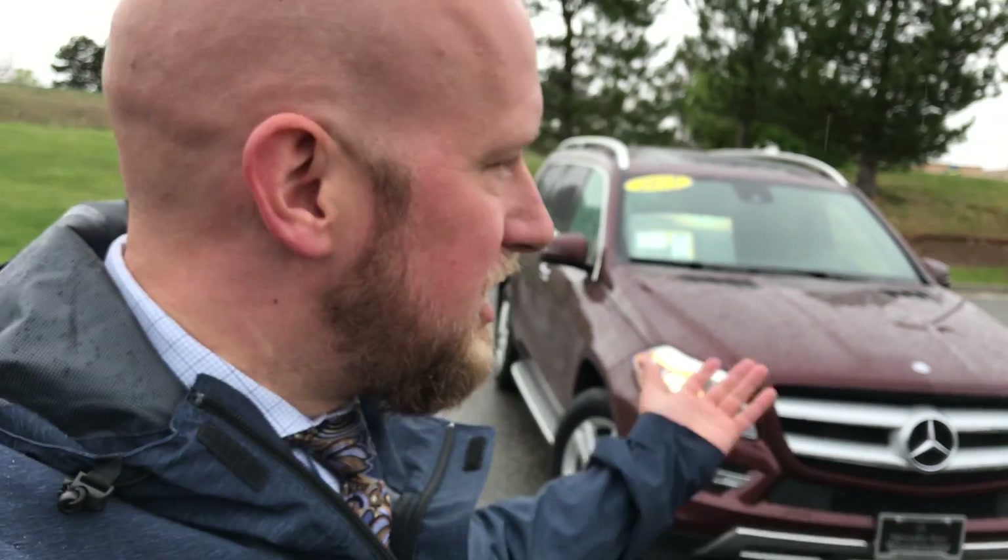Good morning, this is Jeff McDowell, the bald guy here at Mercedes-Benz of Westminster. I do apologize, it is raining. Thank God I am bald, so I don't have frizzy hair for this video.